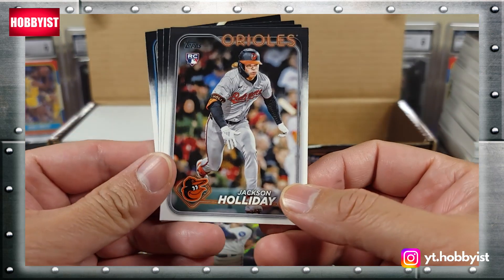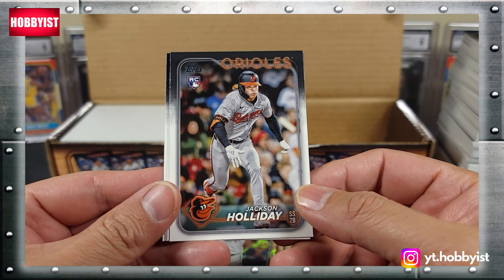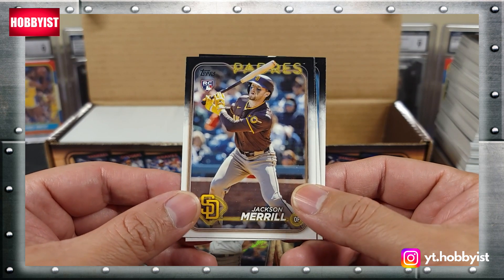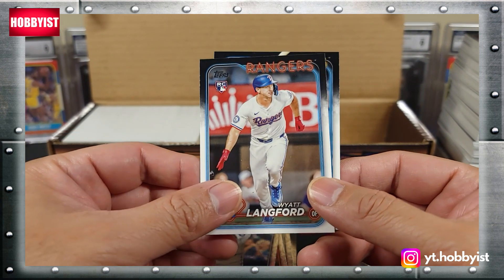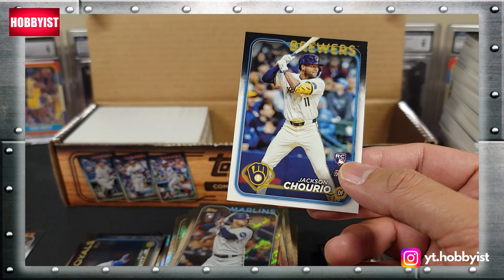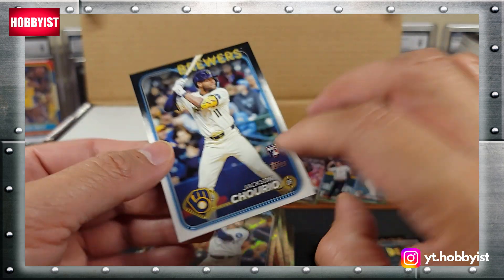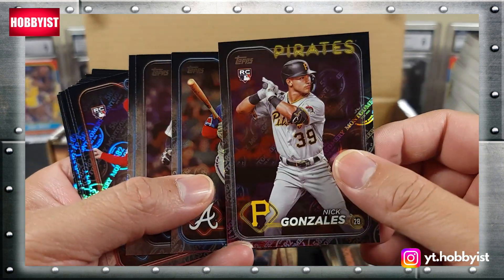Let's take a look at these bonus cards. There's a Jackson Holiday rookie, there's a Jackson Merrill, Wyatt Langford, and a Jackson Churio. Nick Gonzalez.